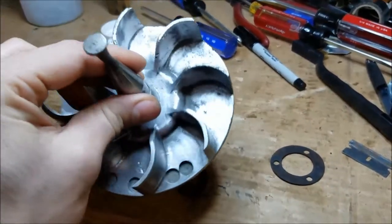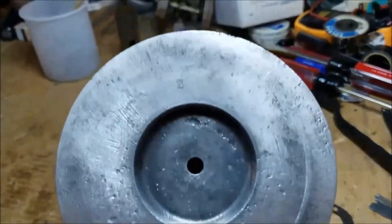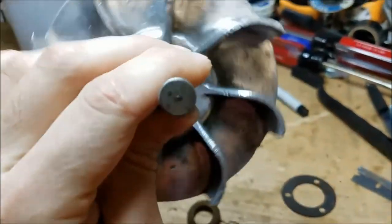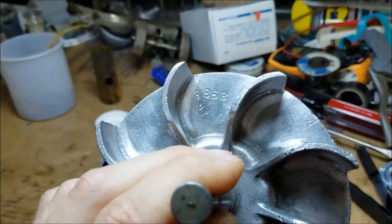I've cleaned up the fan blade a bit and wire brushed it. There's a number 2 stamped on the back that I didn't see before, and the same 3863 number on the front.